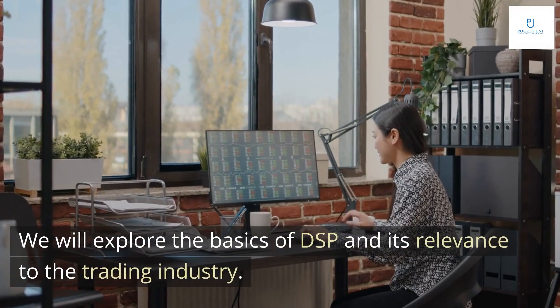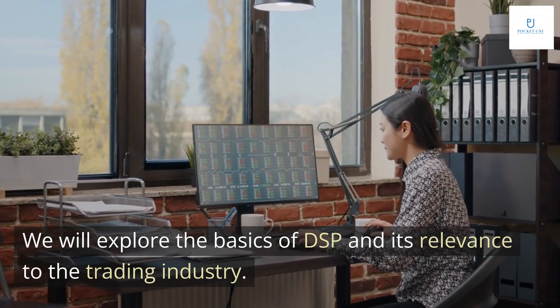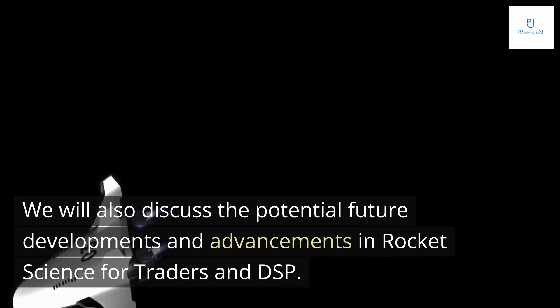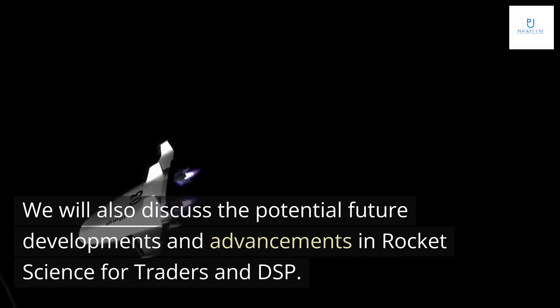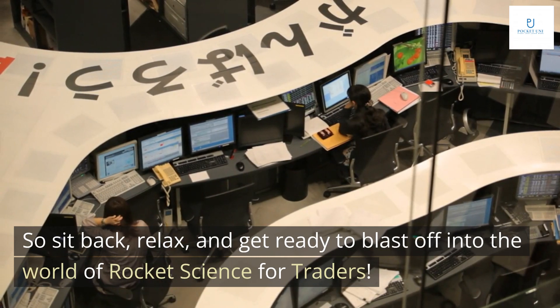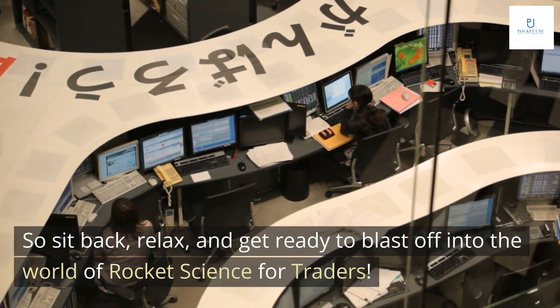We will explore the basics of DSP and its relevance to the trading industry. We will also discuss the potential future developments and advancements in rocket science for traders and DSP. So sit back, relax, and get ready to blast off into the world of rocket science for traders.